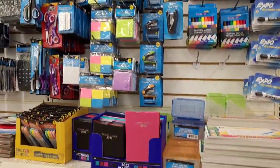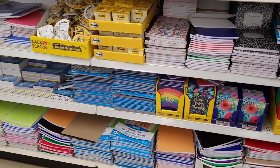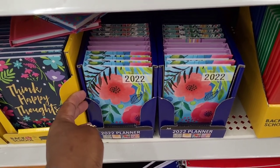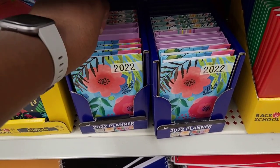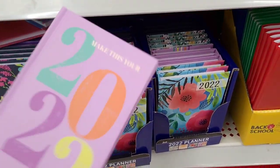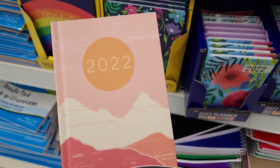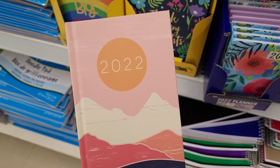They have out the 2022 planters down here. They have this one, they have this one right here, they have this one, and they have this one right here. So those are the 2022 planters.